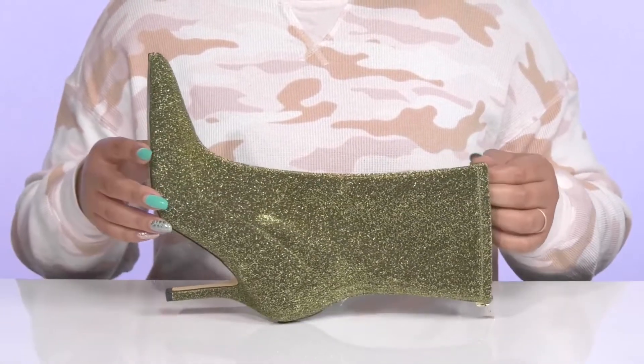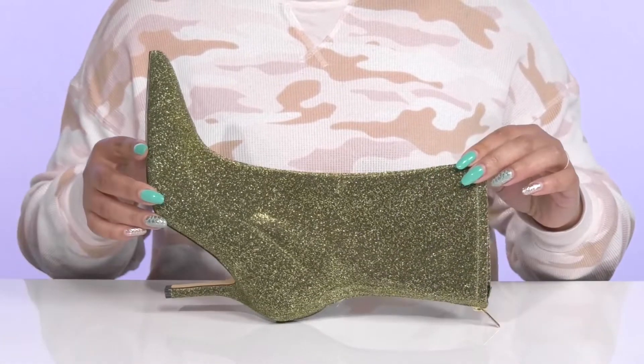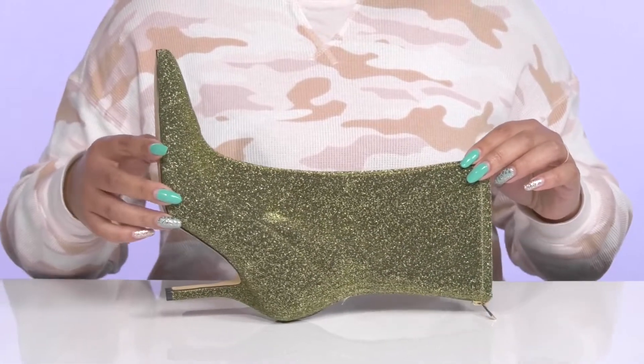They have an all-over fabric knit design with a glittery finish, giving you a striking and fashionable look that'll have you standing out in a crowd.